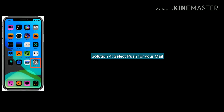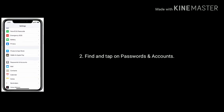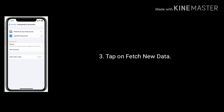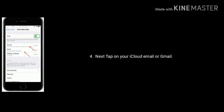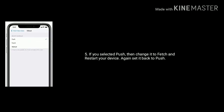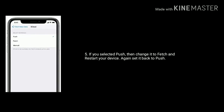Solution 4 is select Push for your mail. Go to the Settings app, find and tap on Passwords and Accounts, then tap on Fetch New Data. Tap on your iCloud email or Gmail. If Push is selected, change it to Fetch and restart your device, then set it back to Push.